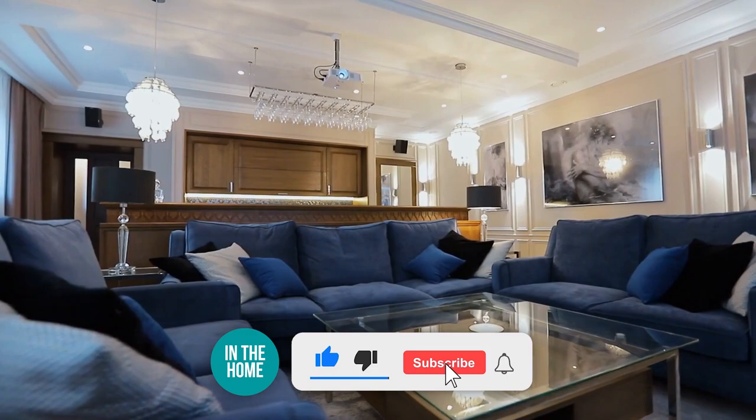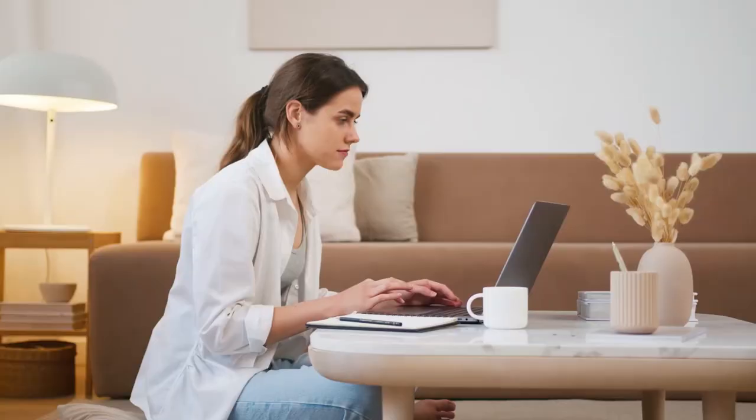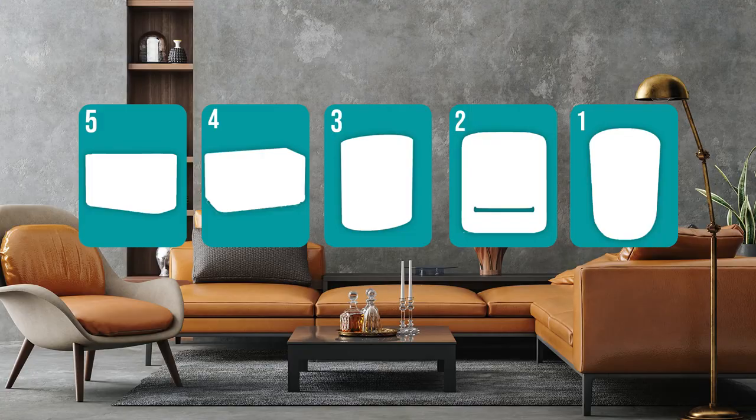Before we begin, be sure to like the video and subscribe to stay with us in the home, especially if you're interested in more informational list-related content just like this one. Remember, you can find the options to our list in the description down below, as well as timestamps to help you navigate through the video.